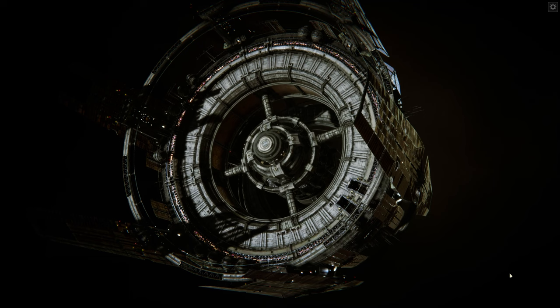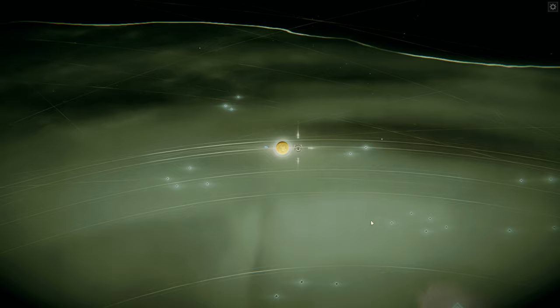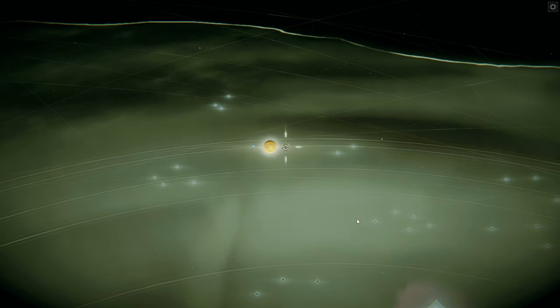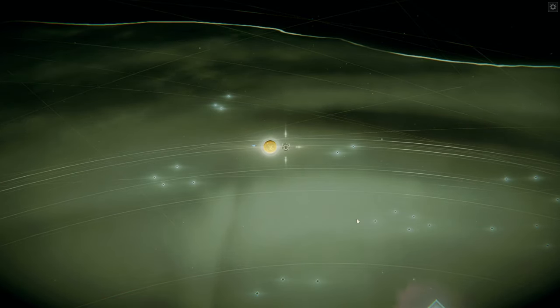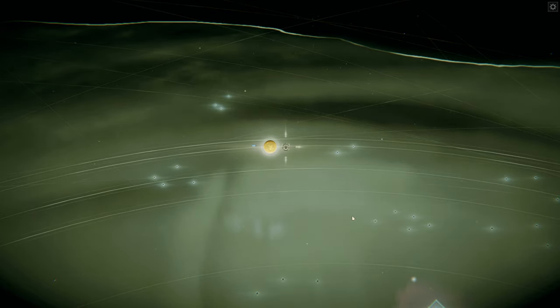Hello everybody, Darren here, and welcome back to Ixion. Now in the last episode, things were starting to get pretty rough. To my surprise, the storm in the Theta system has begun moving, trudging across the system, enveloping us entirely, destroying our ships, our probes, which is rendering us pretty much blind and immobile for the time being.